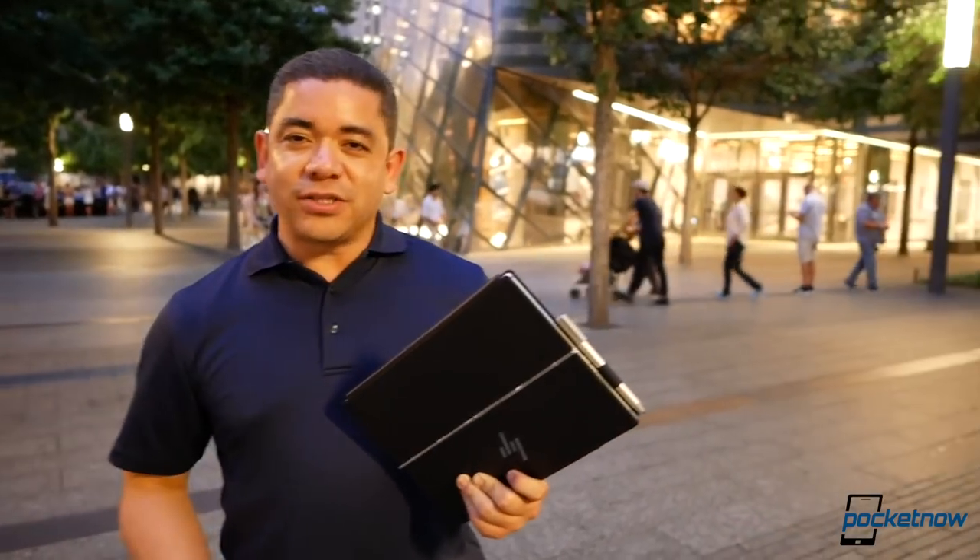Make sure you follow us on social media and subscribe to our channel for more videos like this one. Follow me on Twitter at Jaime underscore Rivera, and on Instagram at Jaime Rivera. Please give this video a thumbs up if you liked what you saw. I'm Jaime Rivera — thanks so much for watching. We'll see you on the next one.